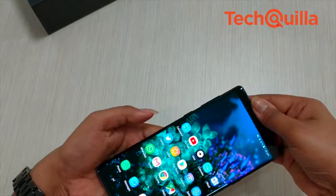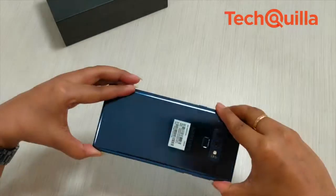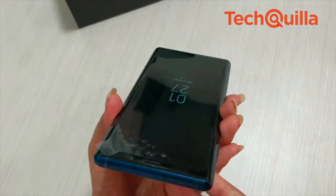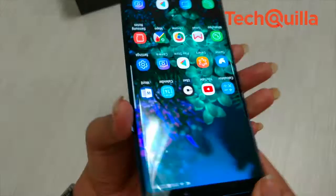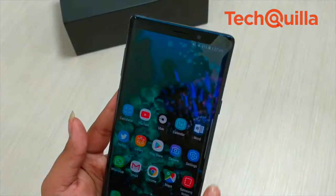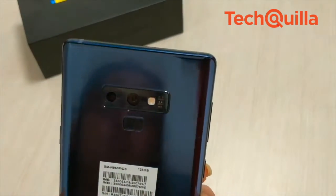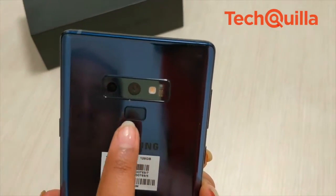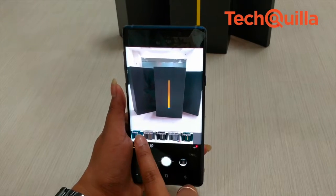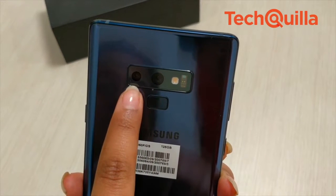Galaxy Note 9's Quad HD Plus Super AMOLED Infinity display is the series' largest so far, offering more room for work, play, and everything in between, while maintaining Samsung's design legacy. The frame is sleek and slim and features an interplay of glossy and matte finishes. Other enhancements include the redesigned camera, which now matches the color of the device, and a repositioned fingerprint sensor, which is now housed beneath the camera.